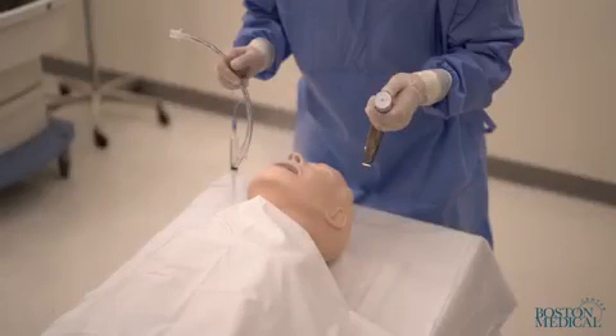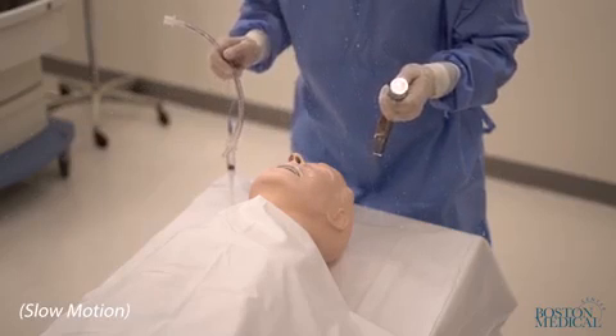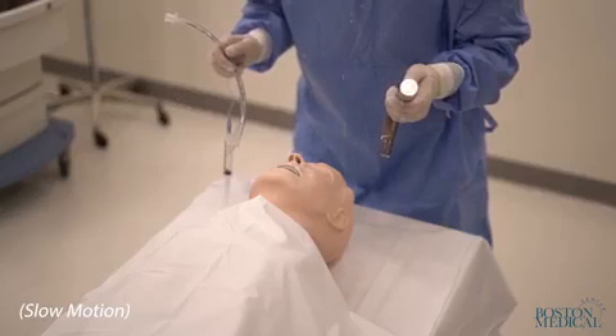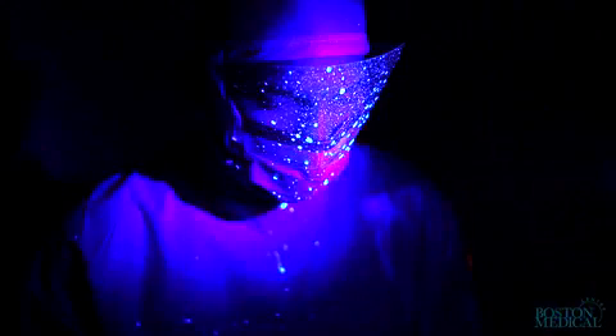The simulated cough expelled the fluorescent dye through the mannequin's mouth. The laryngoscopist, who was positioned above the mannequin's head, was contaminated on his face mask, eye shield, neck, and ears and arms.